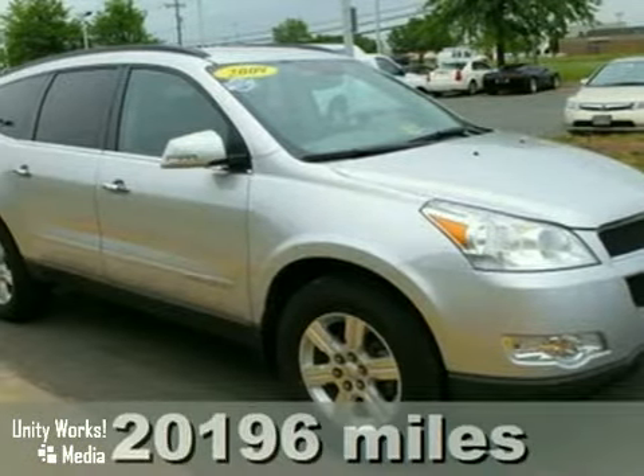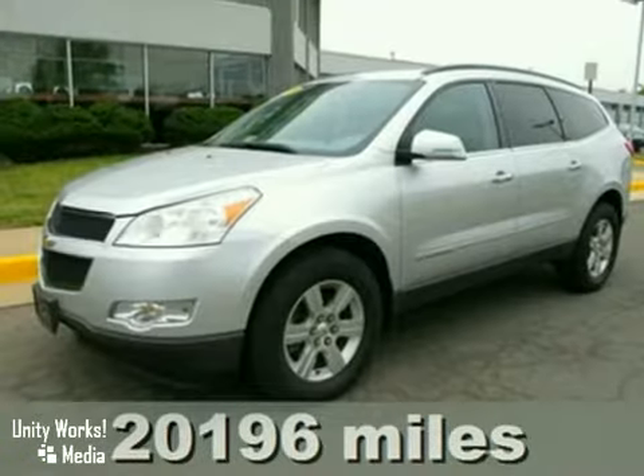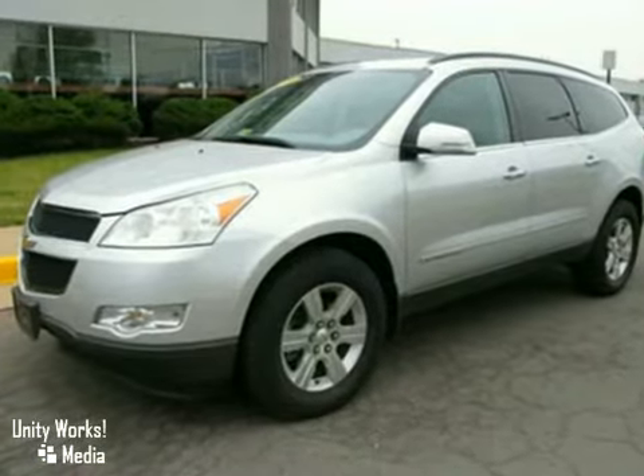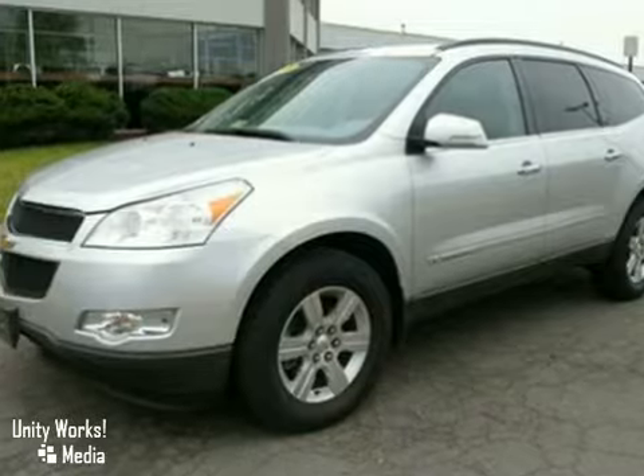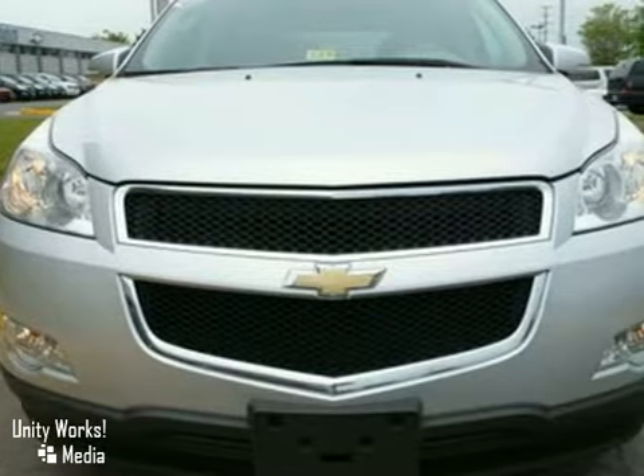Here's a 2009 Chevrolet Traverse. Consider the driving benefits of electronic stability control, 4-wheel anti-lock disc brakes, a powerful 3.6-liter V6 engine, and driveline traction control.